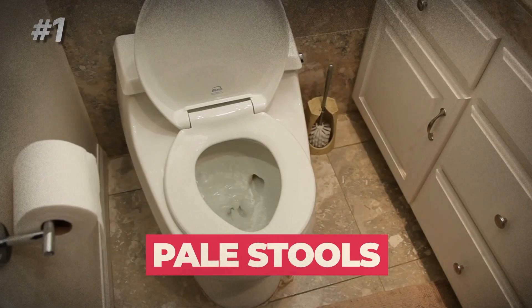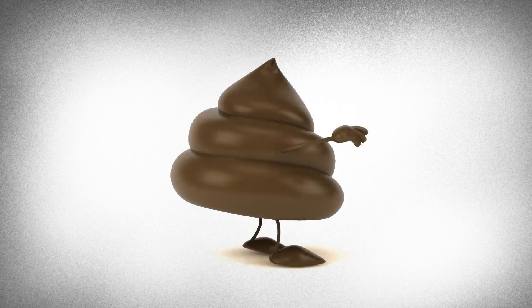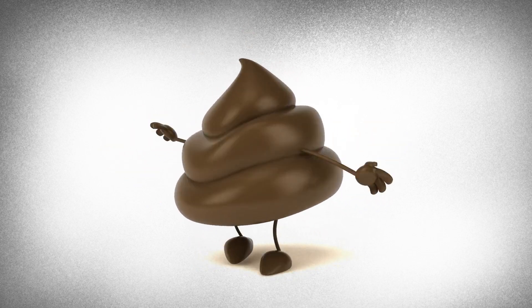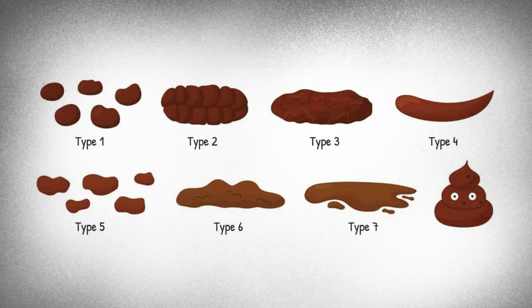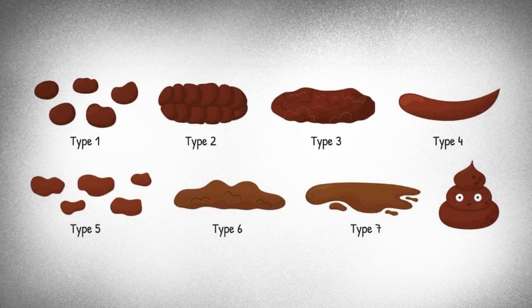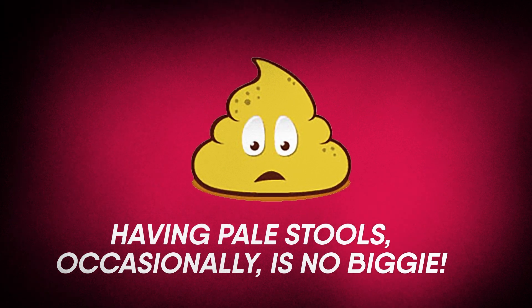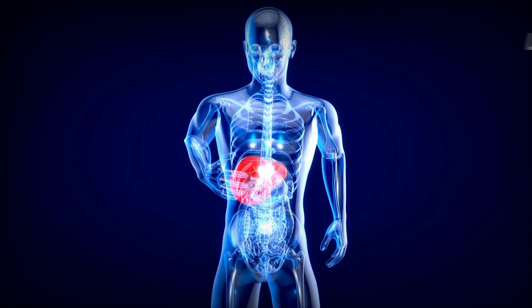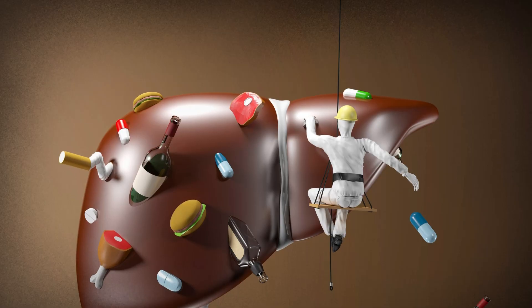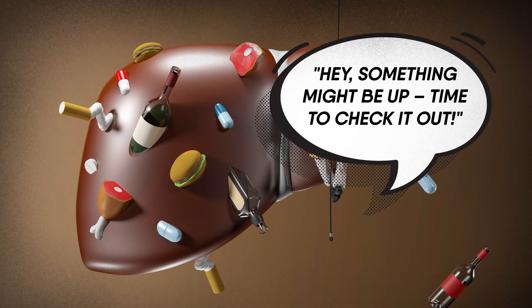1. Pale Stools. Don't gross out — we promise it's not as awkward as it sounds. Your stool's natural brown hue usually comes from bile, a substance your liver releases. But if your liver isn't producing enough bile or there's a blockage, your stools might lose their color and go pale or clay-like. Having pale stools occasionally is no biggie, but if it becomes regular, it could signal a more serious issue with your liver, gallbladder, or pancreas. It's like your liver's subtle way of saying, hey, something might be up — time to check it out!